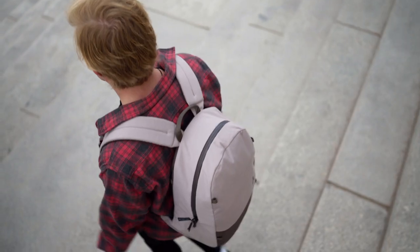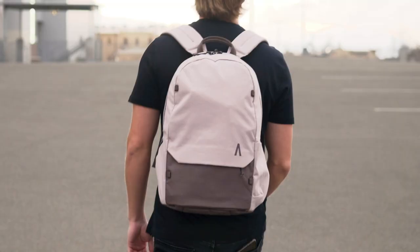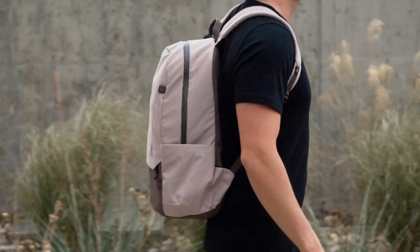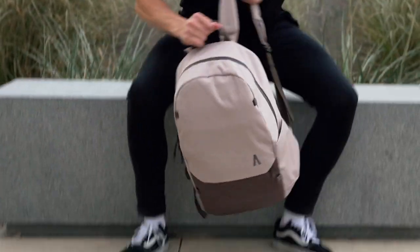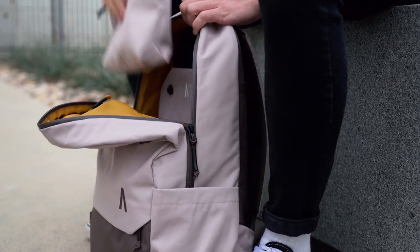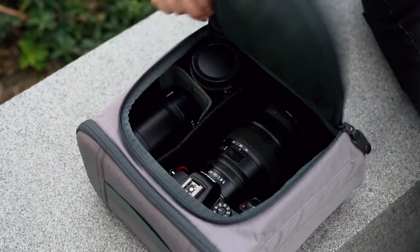Introducing the Rennon series by Boundary Supply. The Rennon collection was born from tried-and-true designs that have been in the carry market for over 50 years. The classic silhouette provides a familiar look and comfort, while recycled materials joined together with Boundary's technical build, quality, and modular components bring the Rennon to a new level of sustainable design that soars above industry standards.